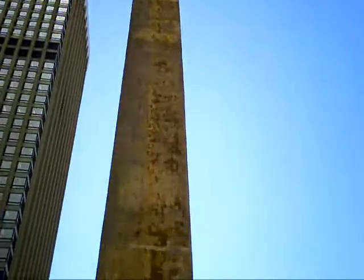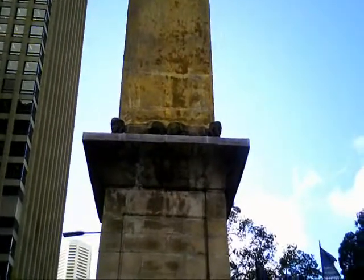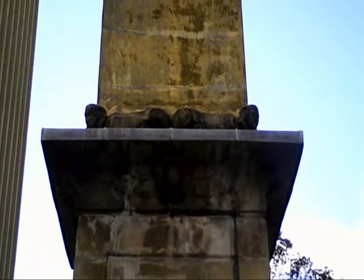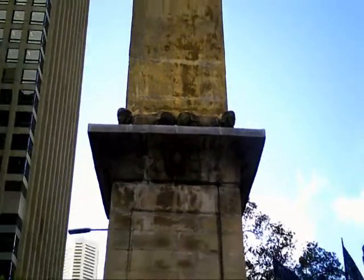It was actually modelled on Cleopatra's Needle in London, and with an Egyptian theme you can see those figures sitting there — they're sphinx-like in appearance, kind of incongruous but also intriguing in modern Sydney.